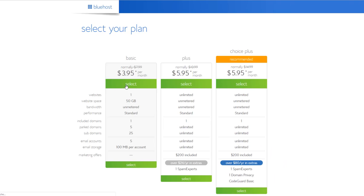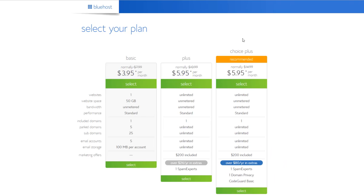Click 'Get Started Now' and choose your package. They have the Basic, Plus, and Choice Plus plans. As a beginner, I recommend going with the Basic plan — only $3.95 per month. You get one website, which is all you're going to need for now. You can always upgrade in the future if you want to create more websites. You also get a free domain with this plan, so just click 'Select.'